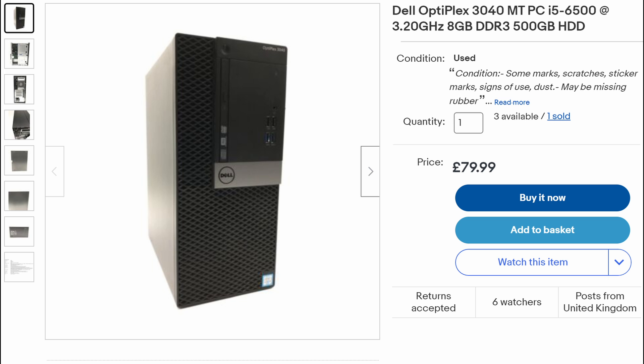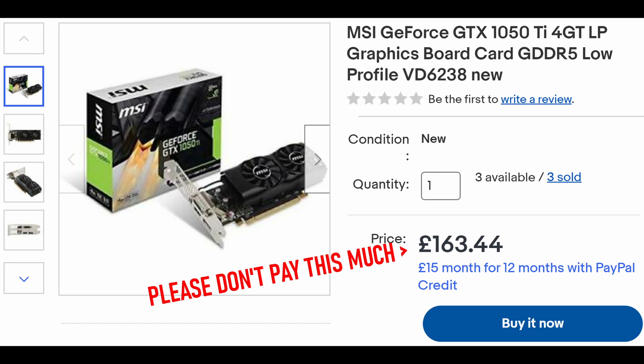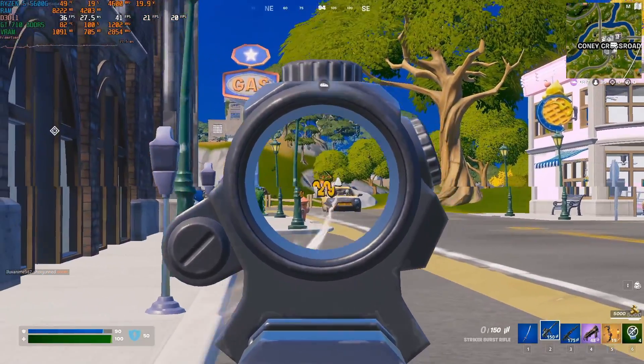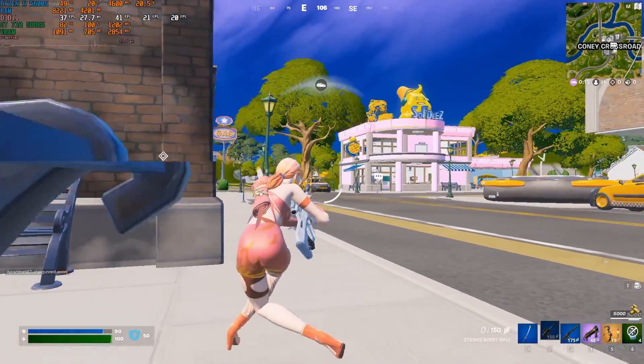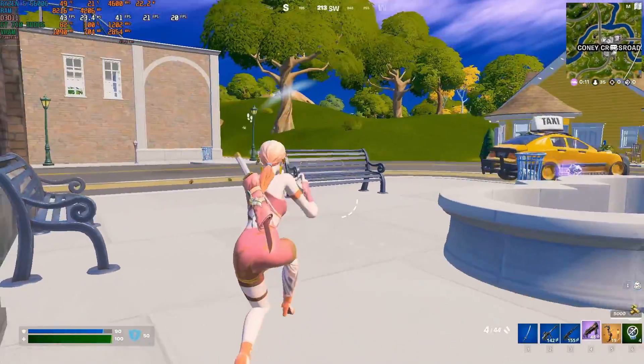That being said, an even better choice specifically for gaming on a £200 budget would be a £100 pre-built with a 6th or 7th gen i5, and a small second-hand graphics card like an AMD WX3100, or maybe a low-profile GTX 1050 Ti if you're lucky. Just please, for the love of Gabe, don't buy a GT710 for gaming. Thanks for watching — kindly do the usual YouTube things if you feel so inclined, and I'll see you next time.